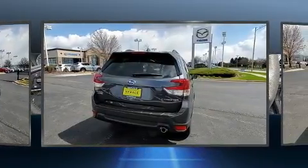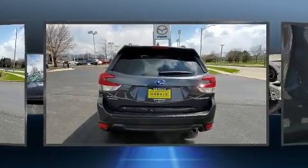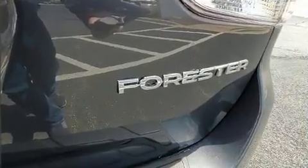Top features include remote keyless entry, a rear window wiper, an automatic dimming rear view mirror, automatic dimming door mirrors, a power rear cargo door, and one-touch window functionality.